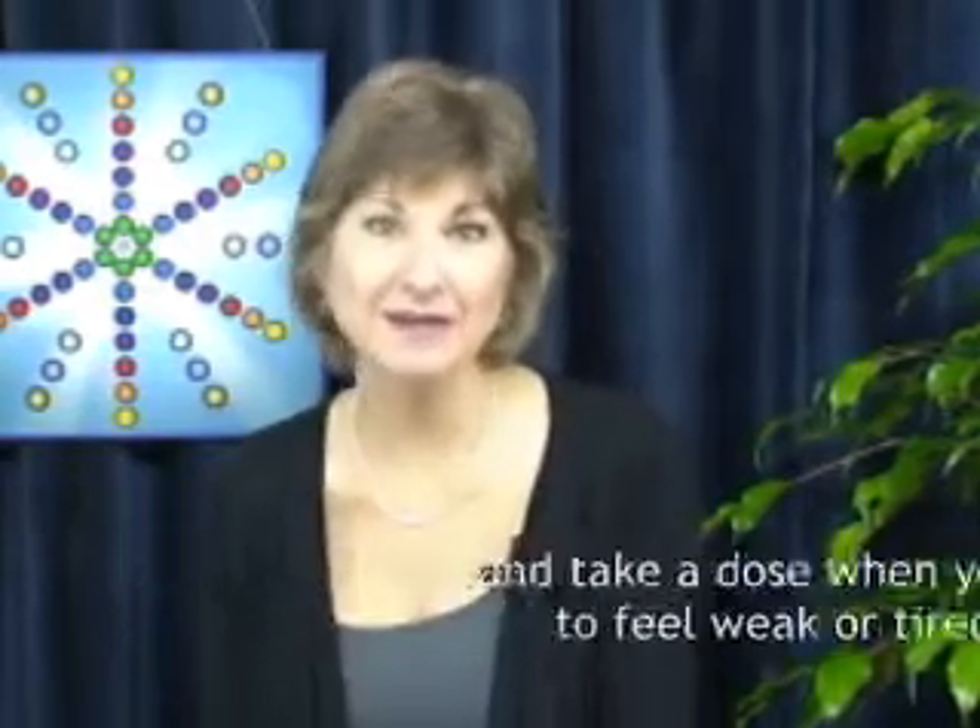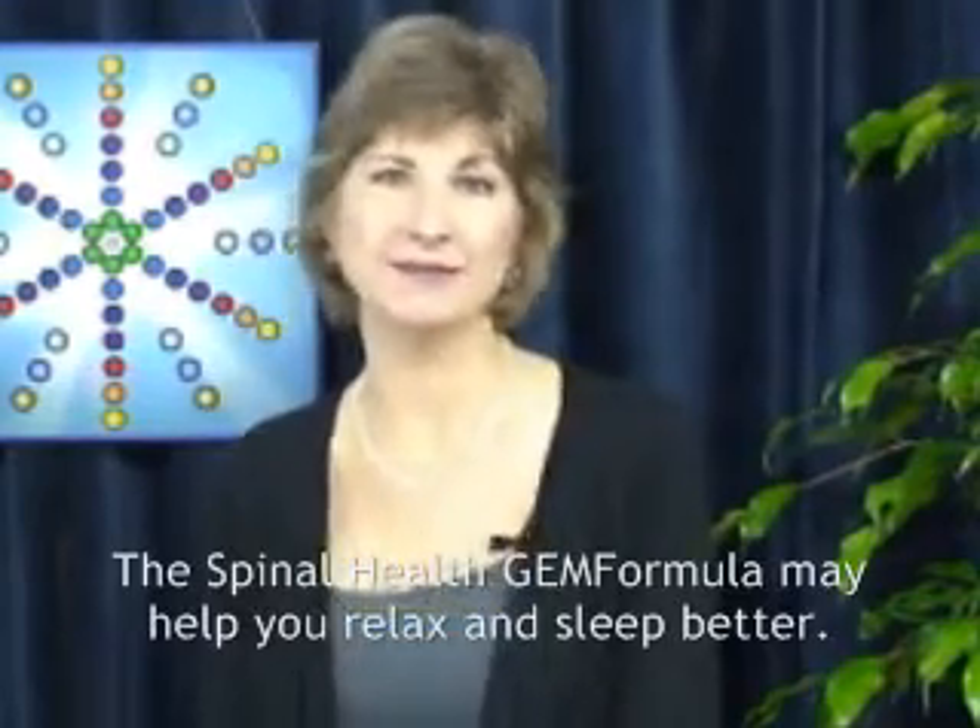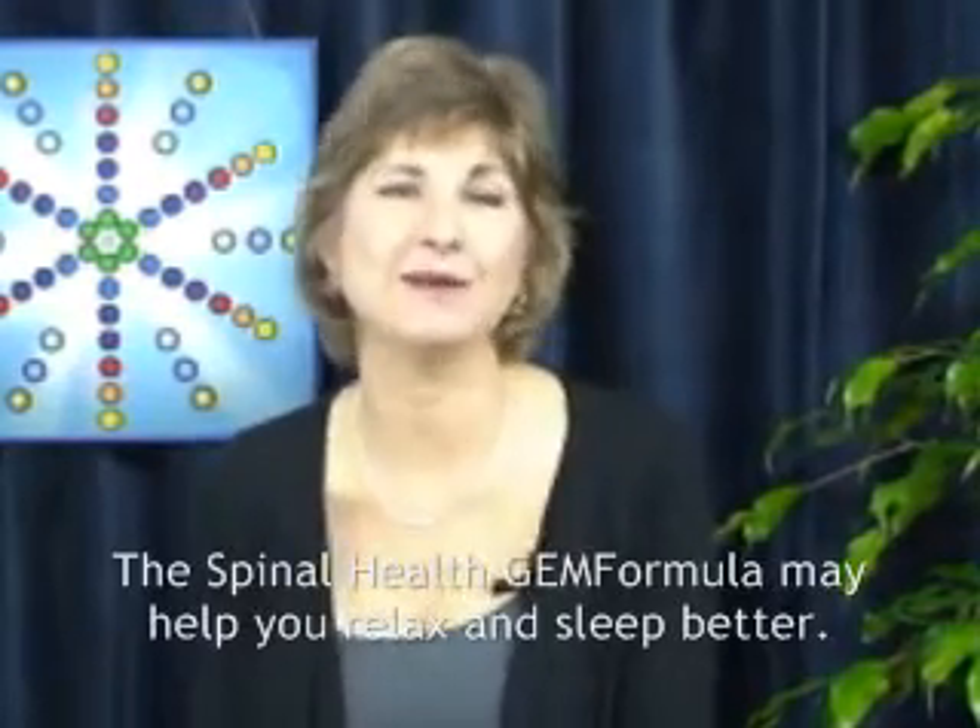And other Gem Formulas at my bedside. I particularly like the Spinal Health Gem Formula because I feel it helps my back just relax and it helps me to sleep at night.